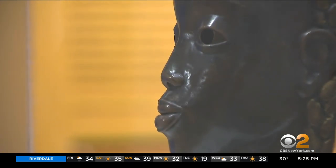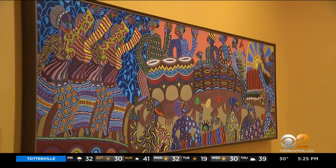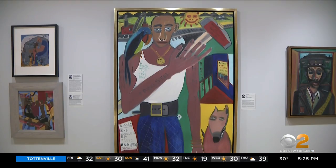There are 43 paintings and sculptures by 34 Black artists who came to prominence starting in the 1920s in the Harlem Renaissance to the Civil Rights Movement in the 60s and beyond.